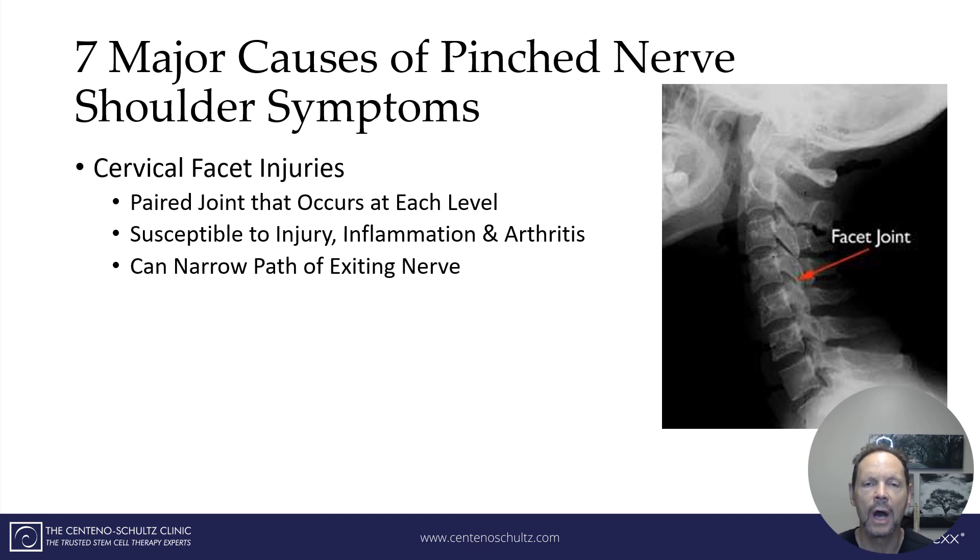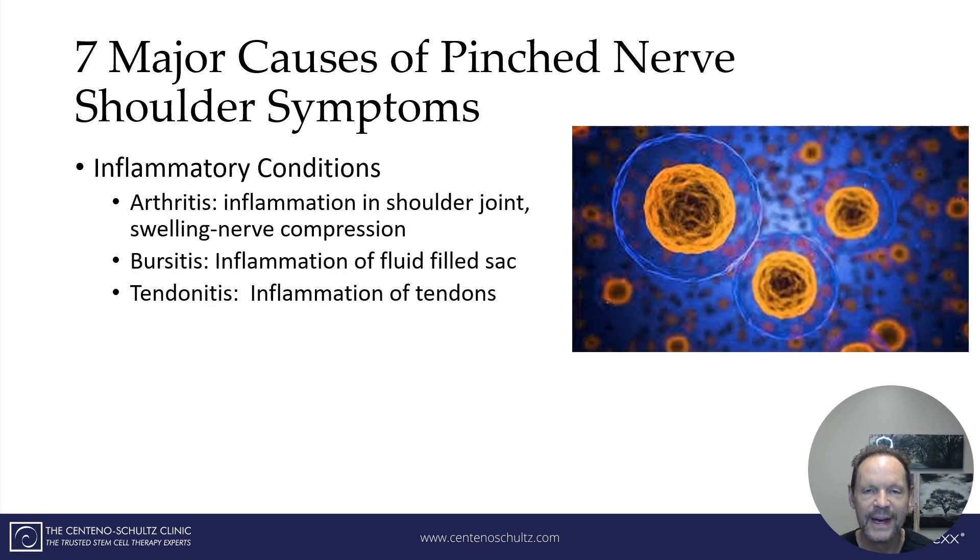This narrowing can cause irritation and/or compression of the nerve. The next cause is an inflammatory condition. Common ones include arthritis, where there's inflammation of the shoulder joint that can cause irritation or compression of a nerve. Other conditions include bursitis — a bursa is a fluid-filled sac which can get inflamed and cause irritation of nerves that travel over it as well as the tendons and muscles. And finally, tendonitis — a tendon is connective tissue that connects the muscle to the bone, and it too can become inflamed and irritate nerves as they travel to their endpoint.